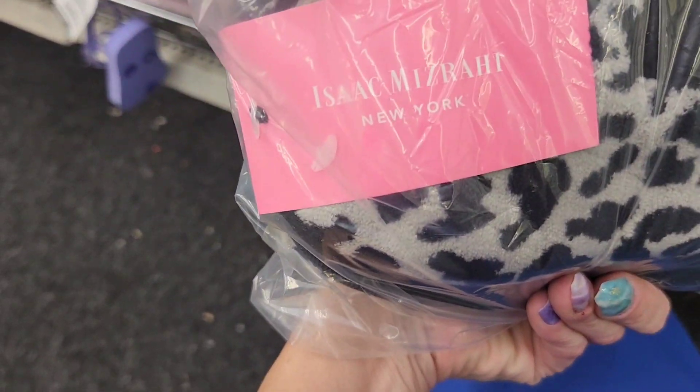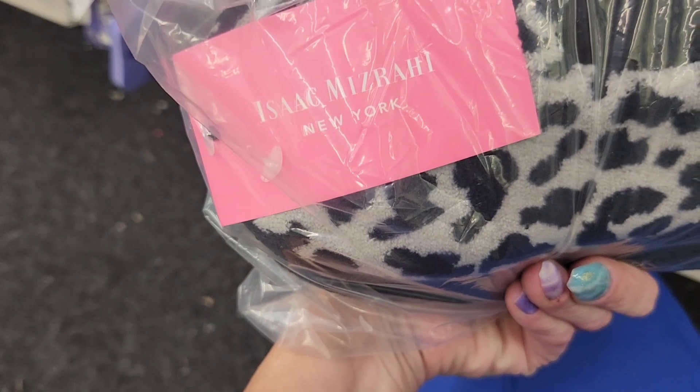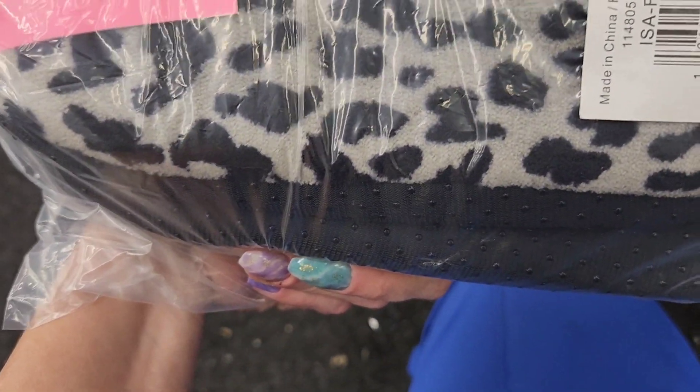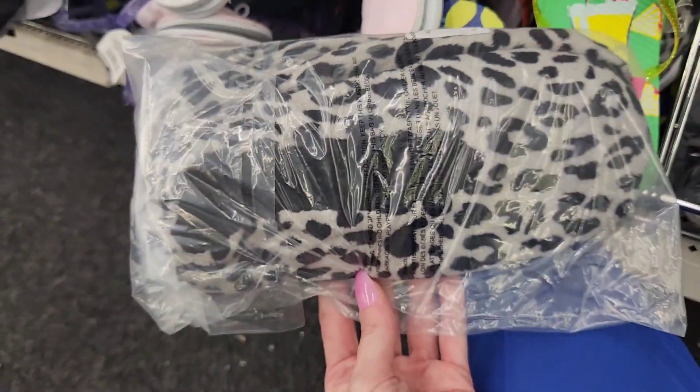I'm not sure when Isaac Mizrahi started coming to the Dollar Tree, but these slippers are super cute. I was trying to see their size — I don't see it, but they're worth the try.